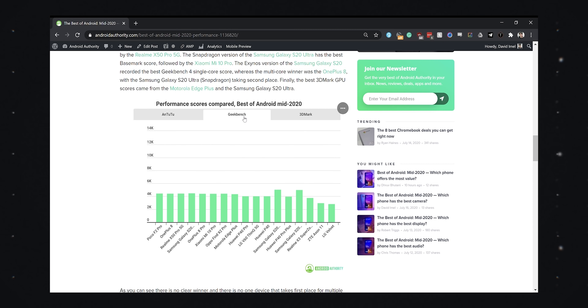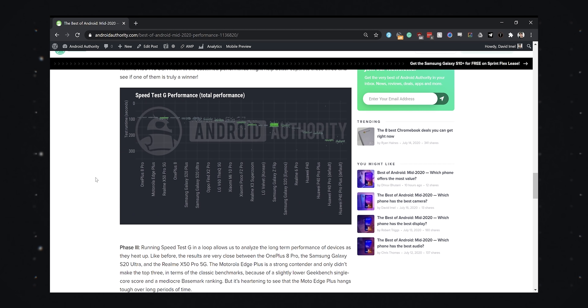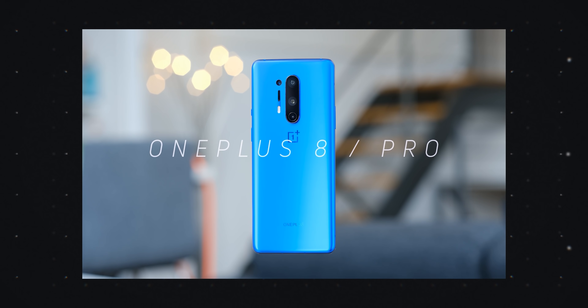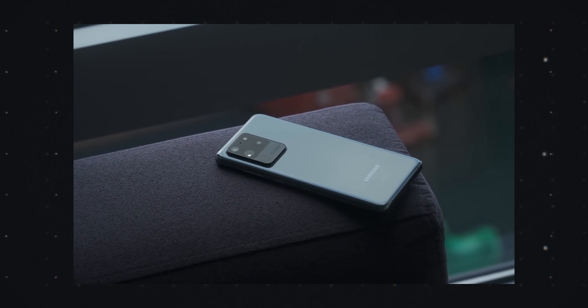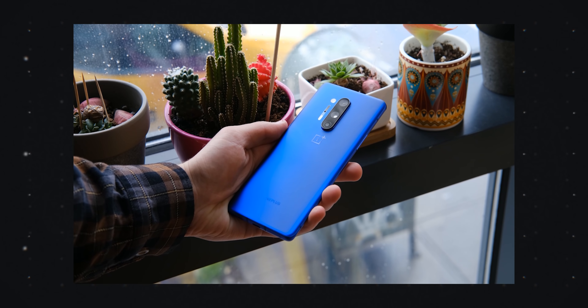Next up is performance, and just like all the other tests, we ran a variety of benchmarks to understand how fast these phones actually are — things like Antutu, 3DMark, GFXBench, and Gary Sims' own Speedtest G — then compiled all of the data to crown an overall winner. The phone that came out on top was the OnePlus 8 Pro. Because a lot of these phones use Snapdragon 865 processors, it was a very tight race, barely beating phones like the Oppo Find X2 Pro and the Samsung Galaxy S20 Ultra, but in the end the OnePlus 8 Pro just skimmed ahead.